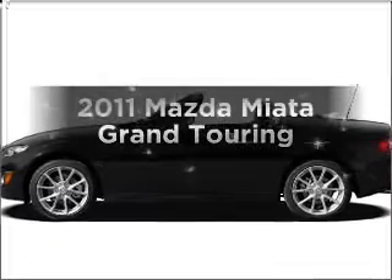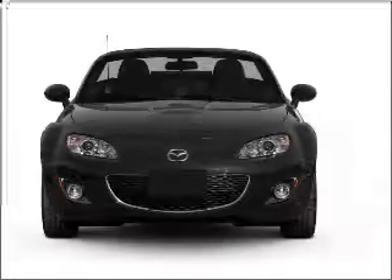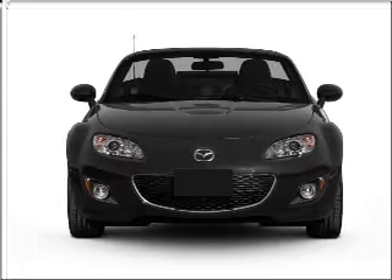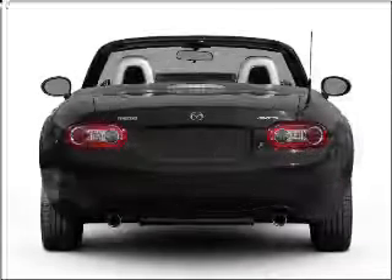Introducing the 2011 Mazda Miata. If you're looking for a first-rate auto, this one could be yours today. With an efficient four-cylinder engine connected to a manual transmission that'll keep you in touch with your vehicle.